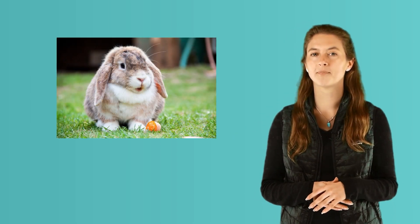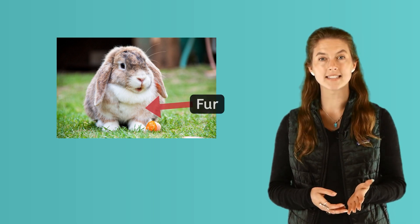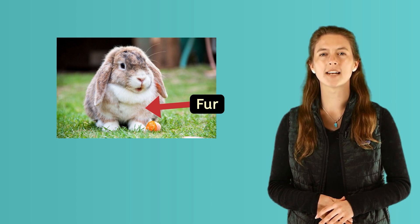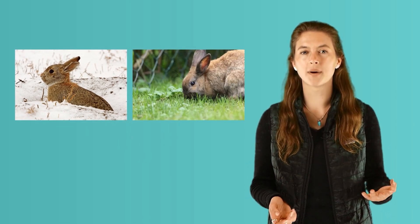Our skin helps protect our bodies from the outside world and keep us warm in winter and cool in summer. What about the skin of different kinds of animals? Let's take a look at a rabbit. Rabbits have fur covering their skin. Fur is made up of a lot of hair. We have hair on our bodies too, but not as much as a rabbit. Rabbit fur is soft and cuddly, and they have this fur to keep them warm in winter and protected from rain and bugs in the summer.